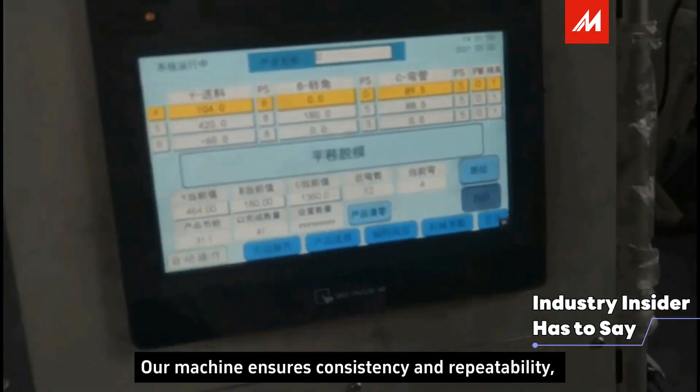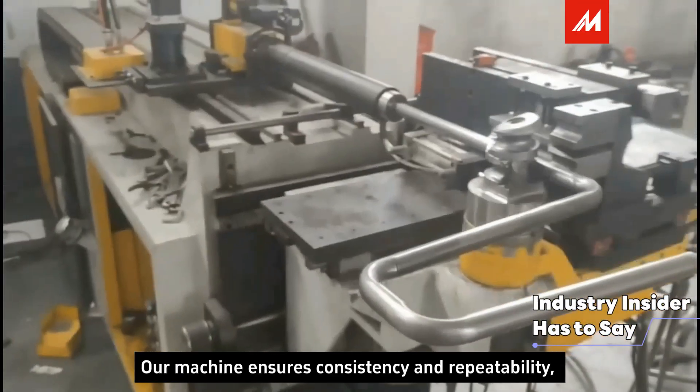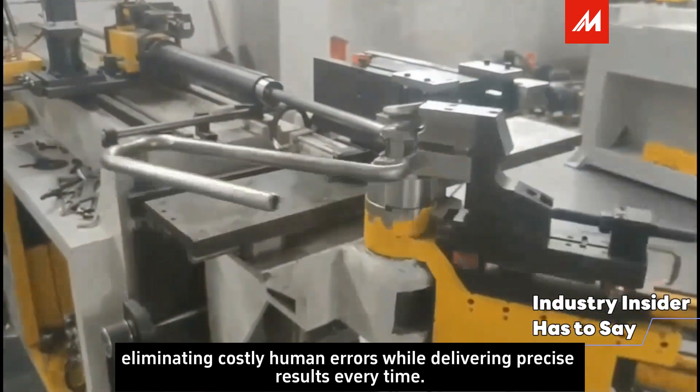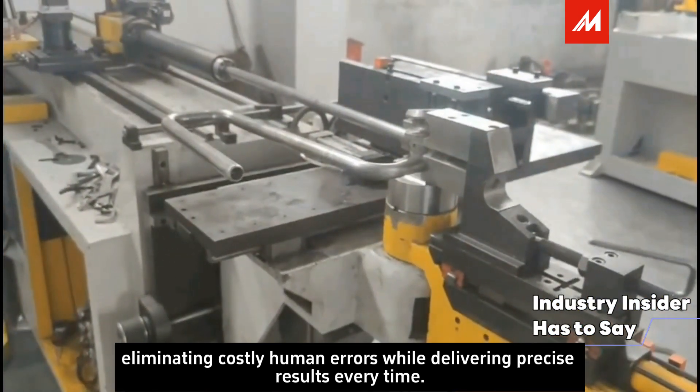Our machine ensures consistency and repeatability, eliminating costly human errors while delivering precise results every time.